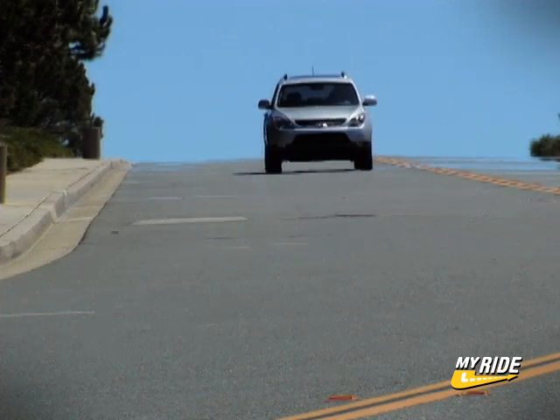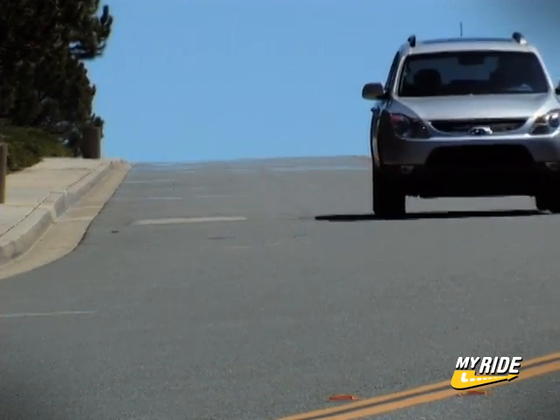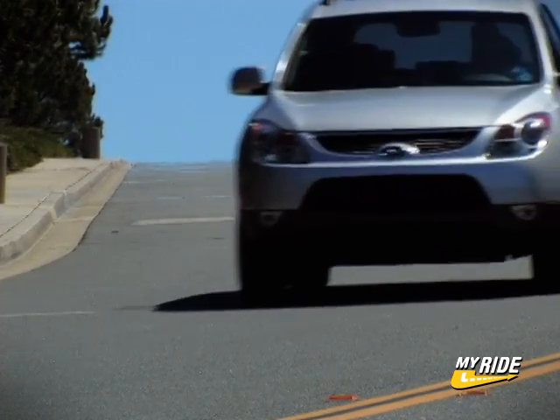Hyundai's done a good job with the Veracruz. It's relatively quiet, it's definitely comfortable, it's got good visibility, and the powertrain is good. Overall, I'm pretty impressed with the car. I think it'll do well against its competition.